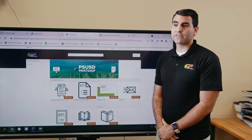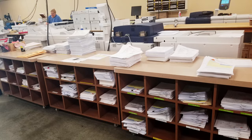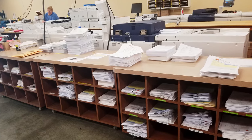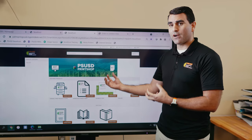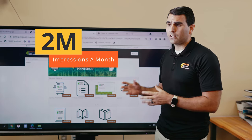The storefront has helped us with billing by keeping everything coming through one source. Before, we had jobs coming through hard copy in inter-district mail, through email, through phone calls — now it's all in one place. We can get all of our numbers, our impressions, our cost of papers and ink all in one place.